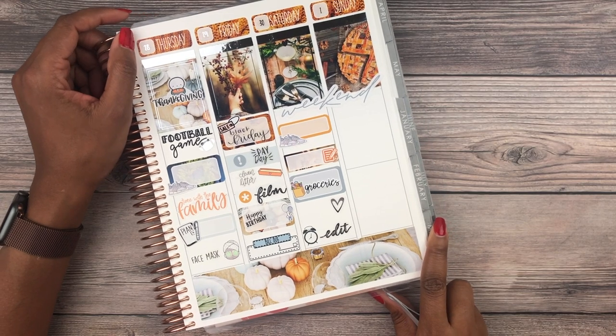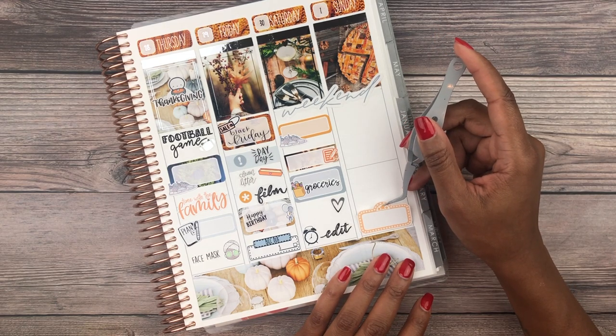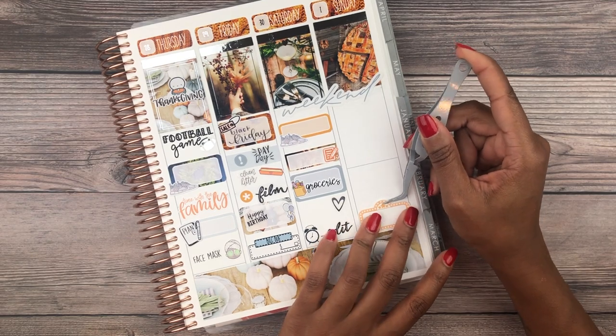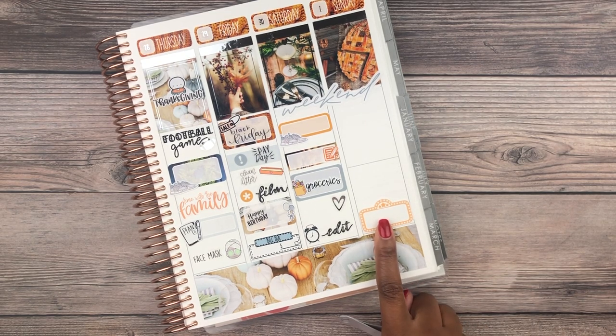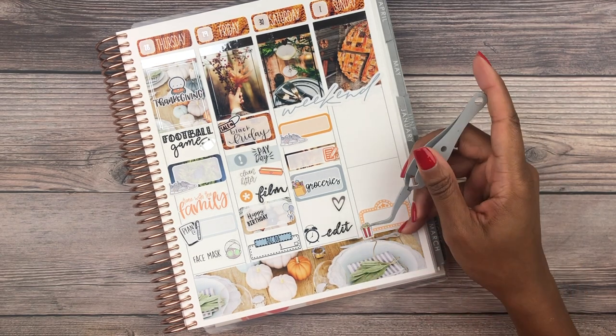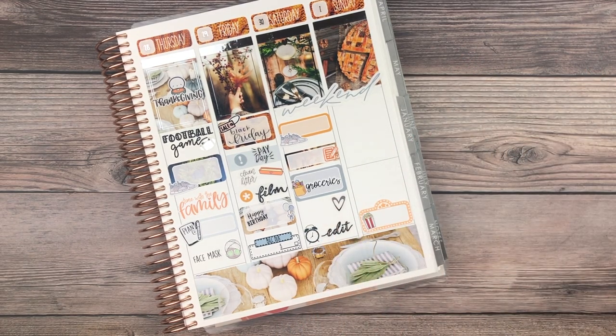Moving on to the last day — Sunday, quite a busy day planned. Towards the bottom I'm putting that we'll be going to the movies — my friend Devanya and I, not sure if our other friend Ed is coming. I'm using this movie marquee and some little popcorn icons — I don't know where those are from, but it's so cute.